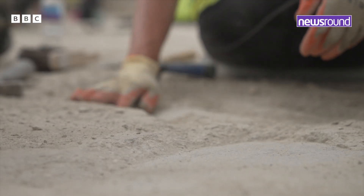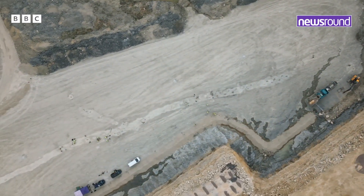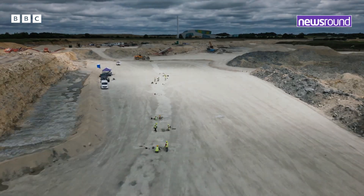It's rare to find a site like this with different trackways crisscrossing the quarry. Dinosaurs dominated the earth for millions of years, and even now we can find echoes of their lost world in the footprints they left behind.